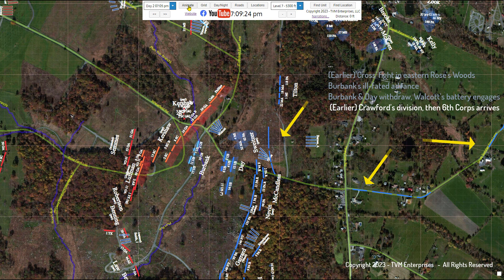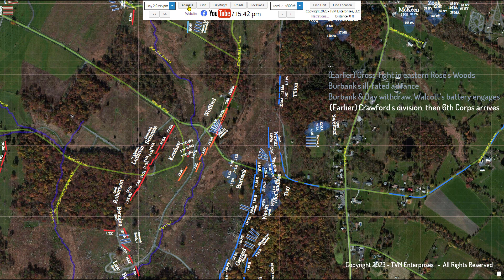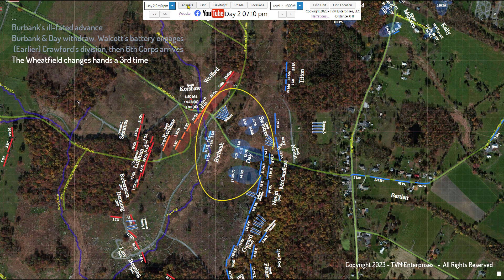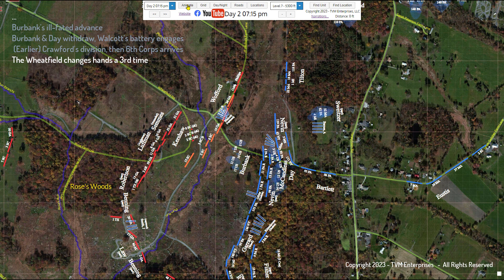Following Crawford's 5th Corps division came Sedgwick's entire 14,000-man 6th Corps, led by Wheaton's brigade, commanded by Colonel Nevin. While the entire 6th Corps wouldn't fully arrive in this sector for over an hour, with each passing minute the Federal forces on Little Round Top slopes, facing the Plum Run Valley and Longstreet's weary units, was getting stronger and stronger. As Burbank, Day, and Sweitzer were all retreating up the western slopes of Little Round Top to the safety of the fresh Union lines, Longstreet's forces advanced on their heels. His right-wing units slowly came to a halt along the crest of Houck's Ridge, at the eastern edge of Rose's Woods.